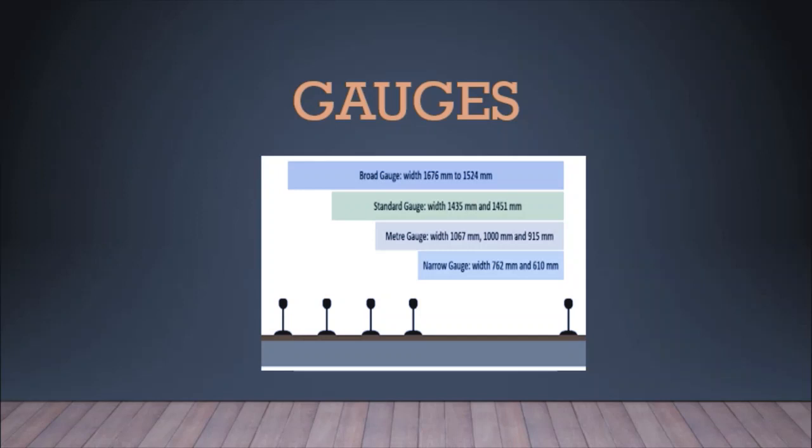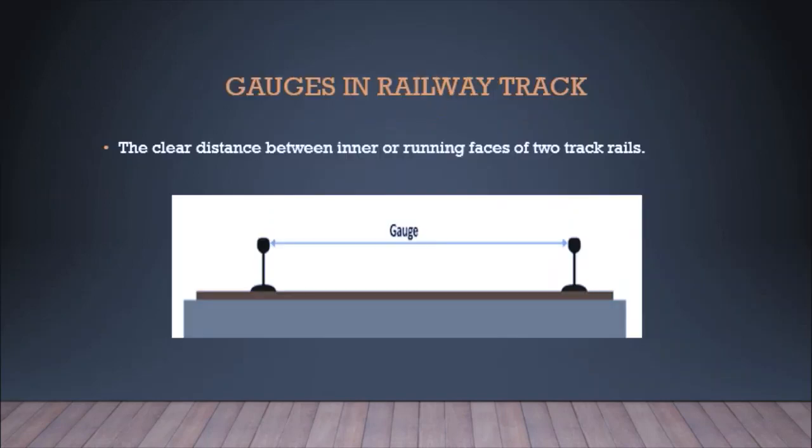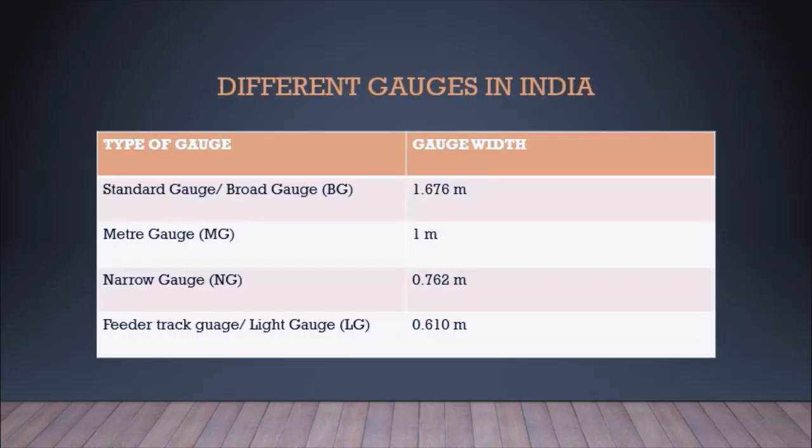We will discuss in detail about these gauges in the following slides. As mentioned, gauge is the clear distance between the inner or running faces of two track rails. As the distance between two track rails varies, the gauges are differently named. The first type used in India's railway network is broad gauge, with a gauge width of 1.676 meters.